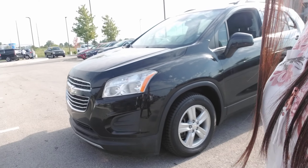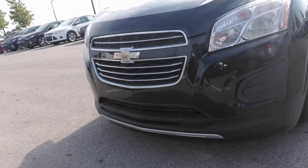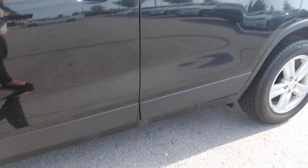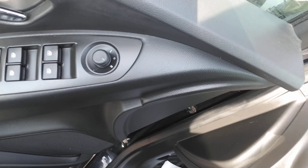Alright, Shalandra, first things first — this is that 2016 Chevy Trax you're requesting information on. As you can see, it's a cute little SUV. It does have brand new tires on it, so you've got plenty of tread left. You do have power locks, power windows, and power mirrors.